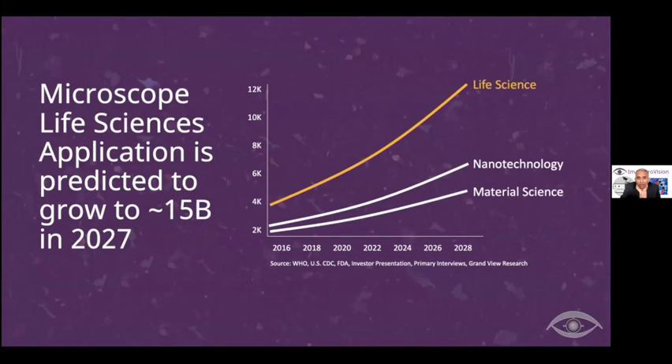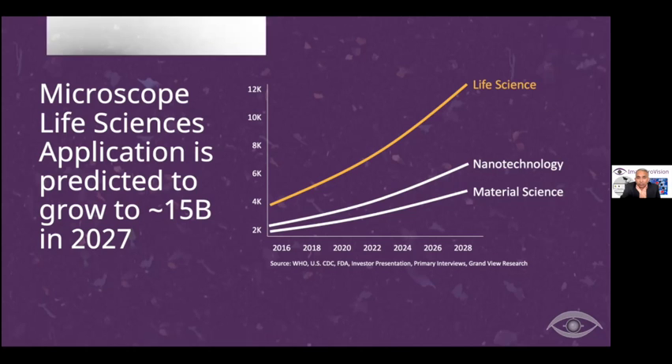The market is very large — more than $15 billion in 2027 just for microscope applications in life sciences alone. We are planning to expand into nanotech and material sciences like specialty chemicals, cosmetics, food, beverages, and a couple of other industries that can benefit from the solution.